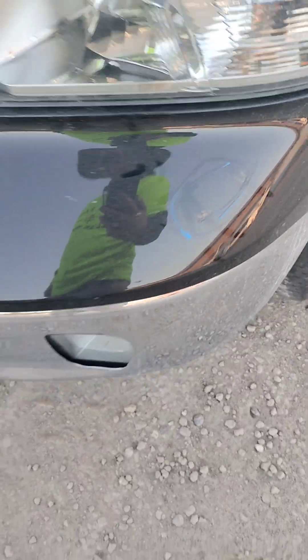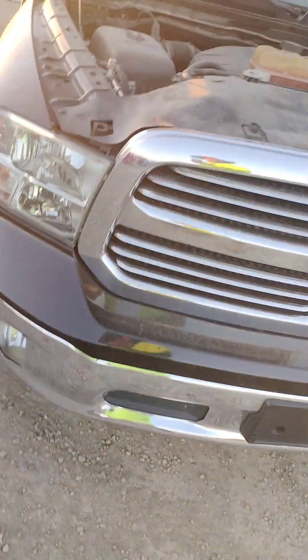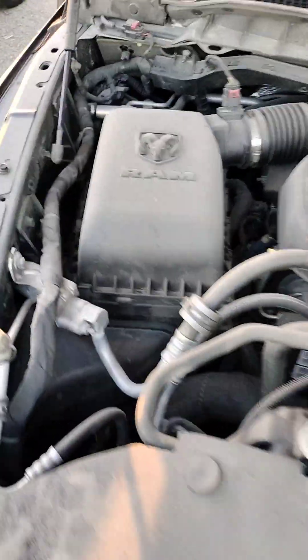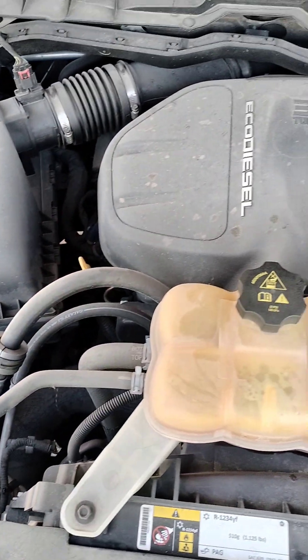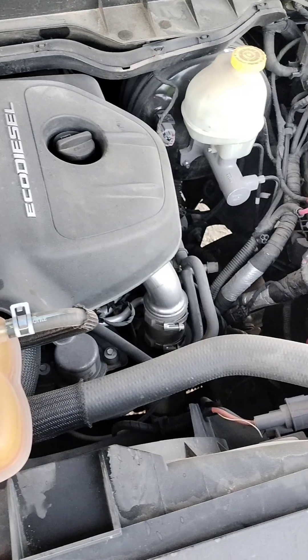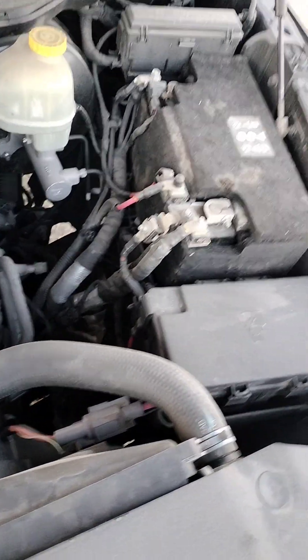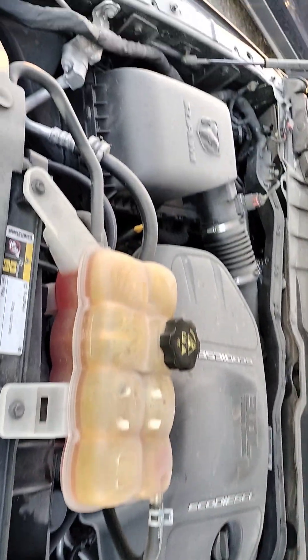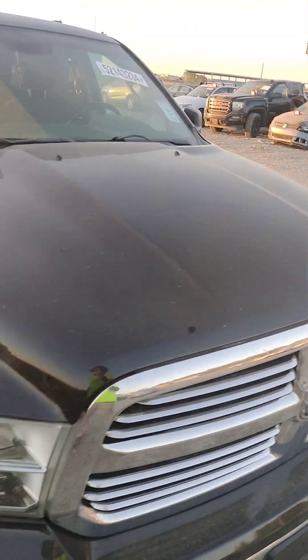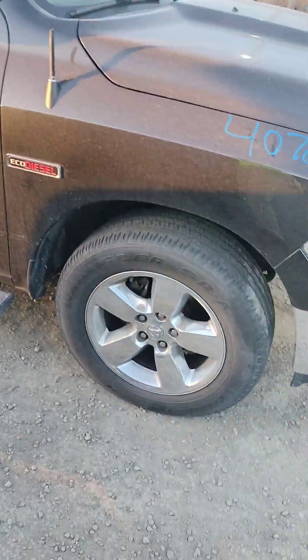You can see the bumper — it's a little scrape. The grill's good, bumper's good. The hood is in great condition. Fender's good, antenna's good.